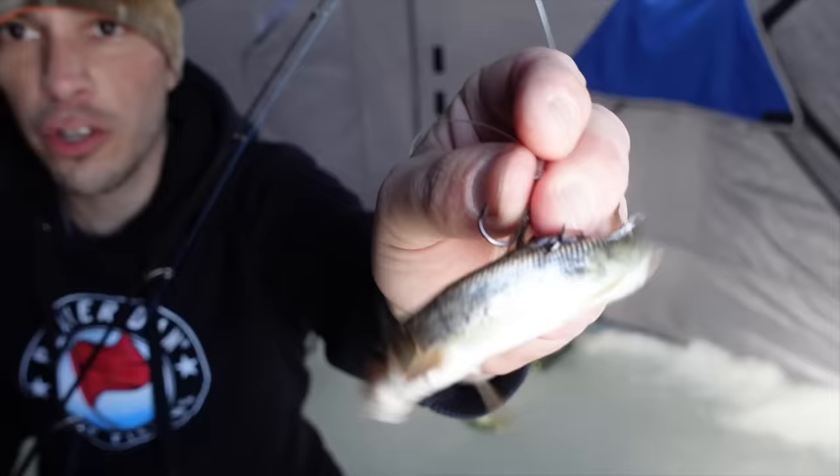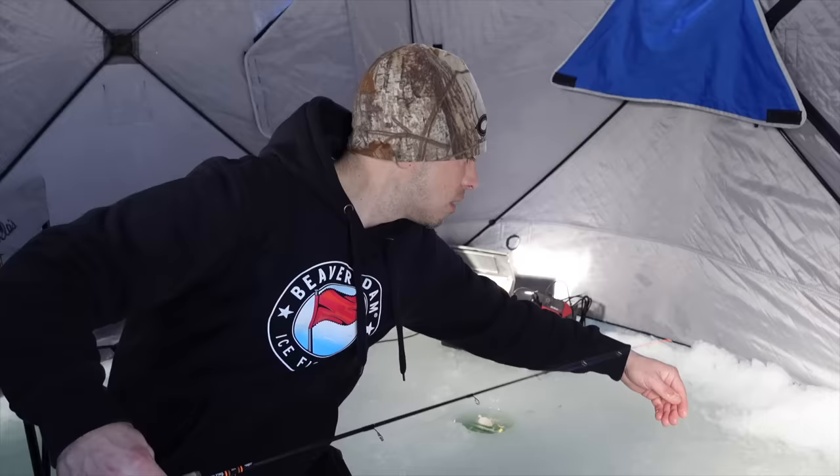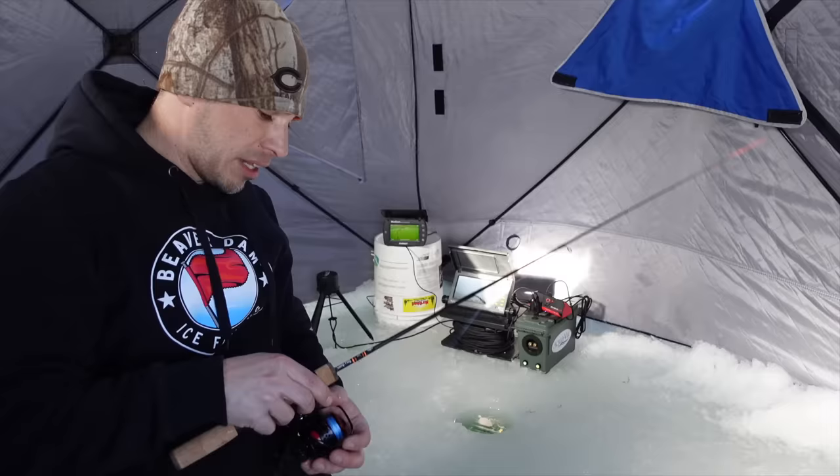Got the sucker minnow on. Went with a little smaller one this time, hoping that when the pike come in they'll be able to inhale that whole thing in one swoop — therefore I can get a good hook set. Going to be using that on the bait feeder again. Hopefully we can get that to go off and get a pike today.